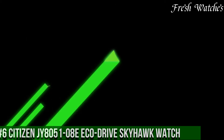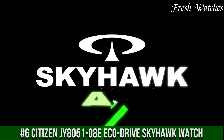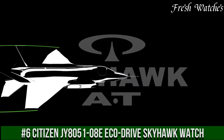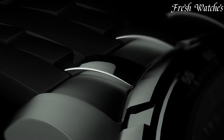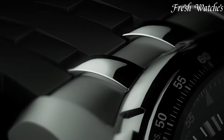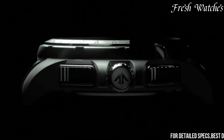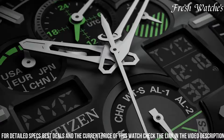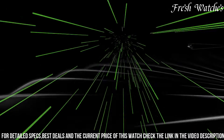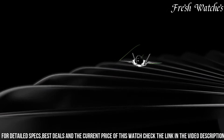Number 6: Citizen JY8051-08E EcoDrive Skyhawk Watch — a masterpiece of innovation and precision. This chronograph marvel brings the sky to your wrist with its remarkable array of features. Powered by Citizen's EcoDrive technology, it harnesses the power of light to keep ticking, eliminating the need for battery changes.